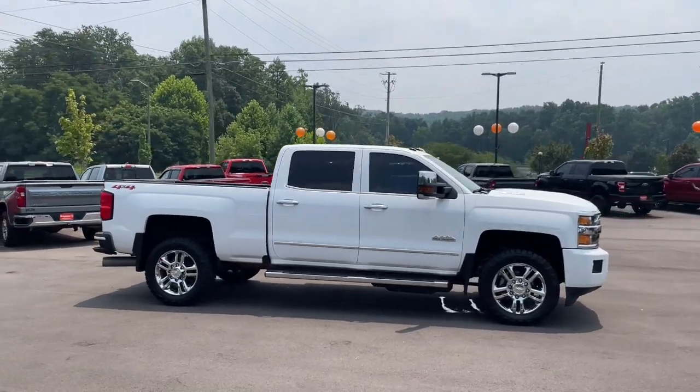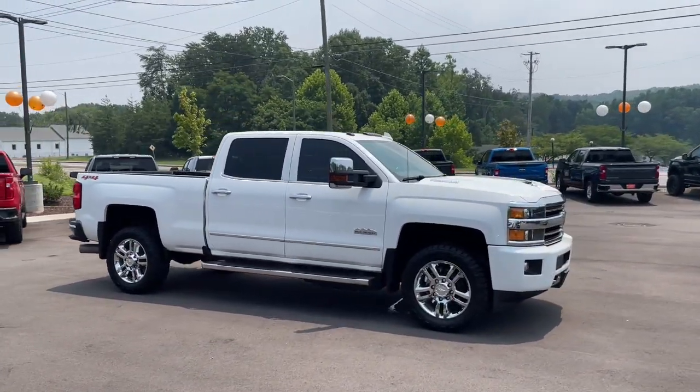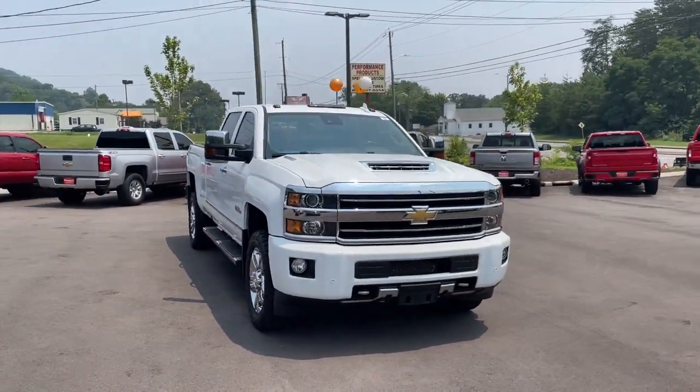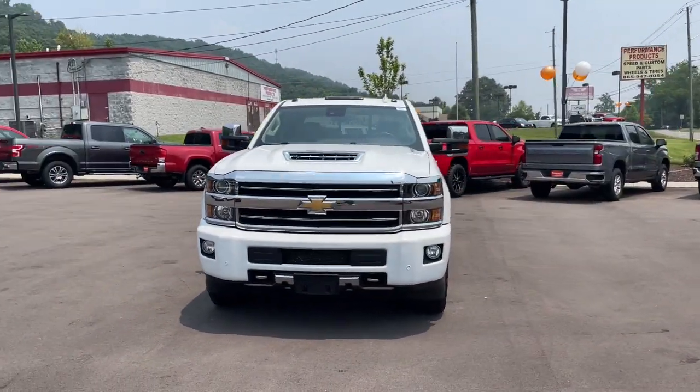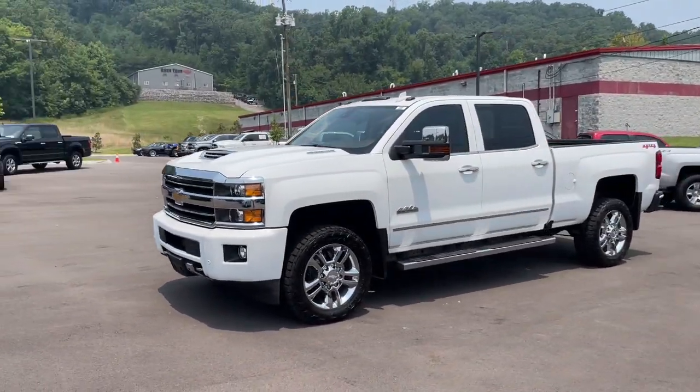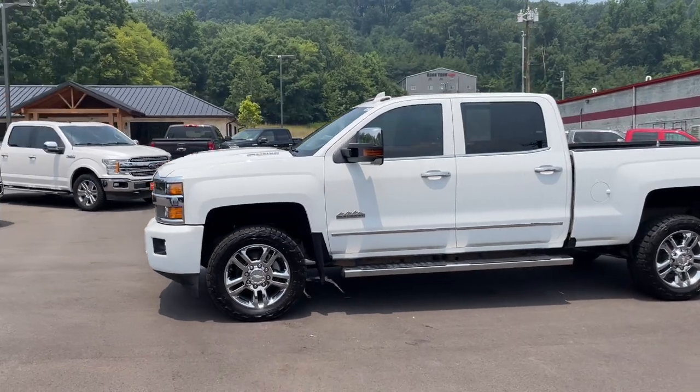You just found the 2018 Chevrolet Silverado. This vehicle is an outstanding buy with fewer than 90,000 miles on the odometer. Aim higher than ever in the all-new Silverado pickup, the truck that digs deep to give you more of what you want and need.